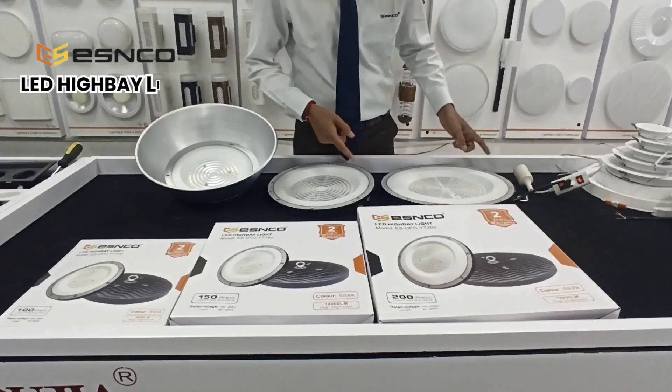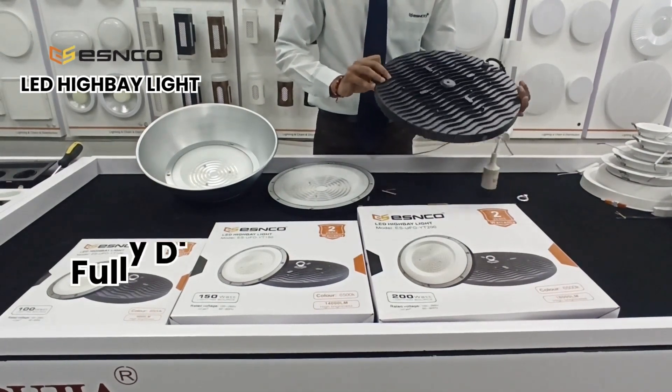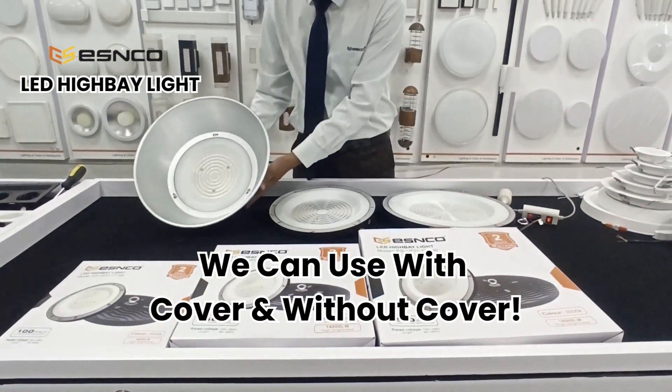The new UFO highbay lamp — 100 watt, 150 watt, 200 watt — fully aluminum die cast body and multi-purpose, with cover and without cover, both can be used.